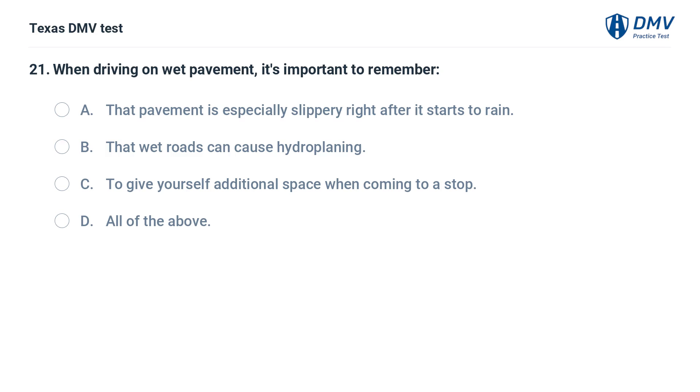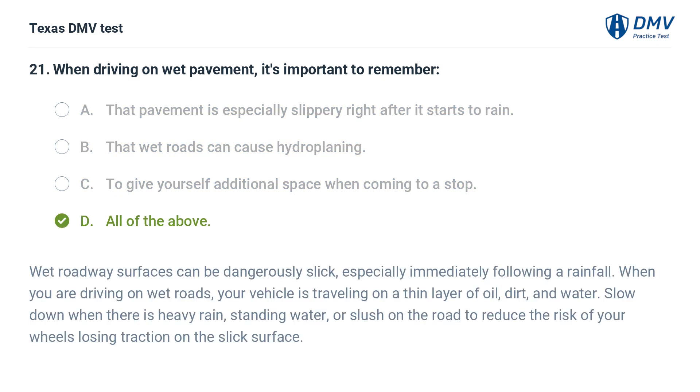When driving on wet pavement, it's important to remember: A. That pavement is especially slippery right after it starts to rain. B. That wet roads can cause hydroplaning. C. To give yourself additional space when coming to a stop. D. All of the above. The correct answer is D. All of the above.